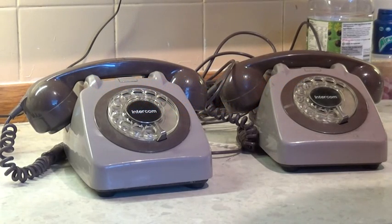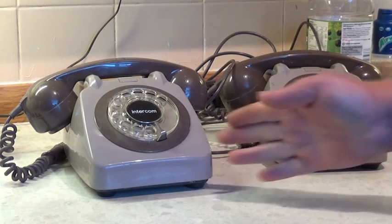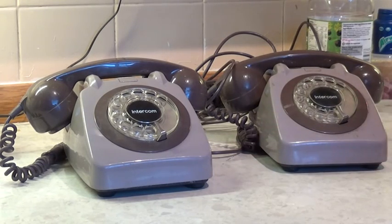Hello. I went to the car boot sale this morning and while I was there having a look around I found two telephones which we have here. I'm putting this video up basically because I'm looking for information about these because we can't quite identify what they are. Now if you've seen any of my other videos about identifying old British telephones you'll probably say they look like GPO 706 phones from the 1960s.